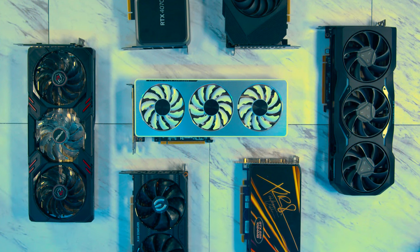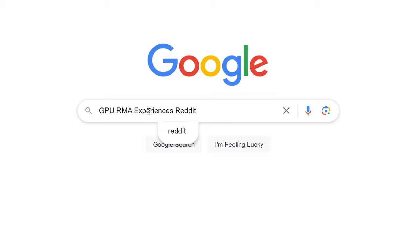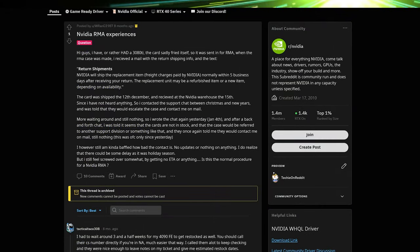One more thing to consider is warranty. Most GPUs have a three-year warranty, but it may be worth getting a few first-hand accounts online if you're particularly worried about the RMA process.